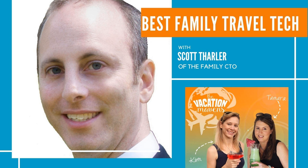Scott has a lot of other recommendations for us, so let's jump over and start chatting with him about what other tech he has to recommend.